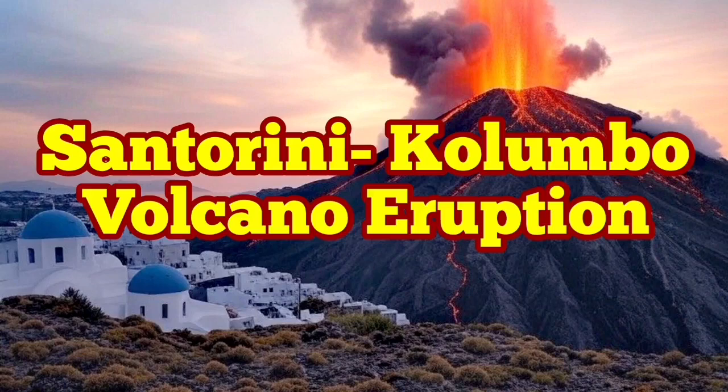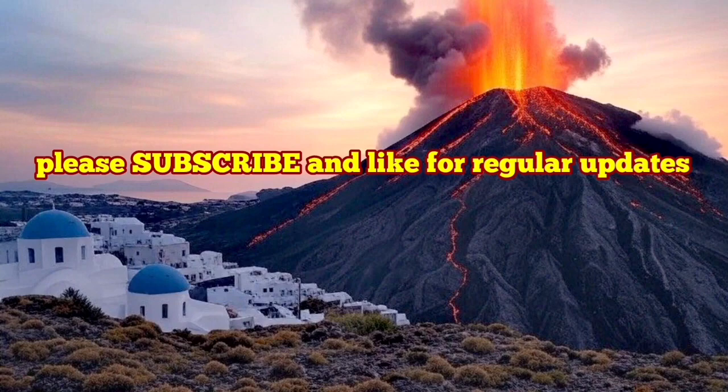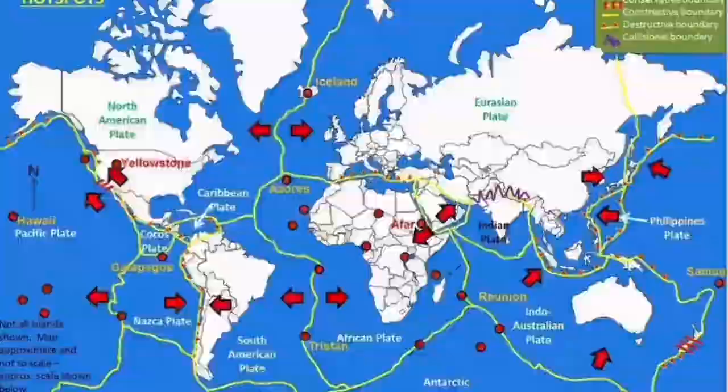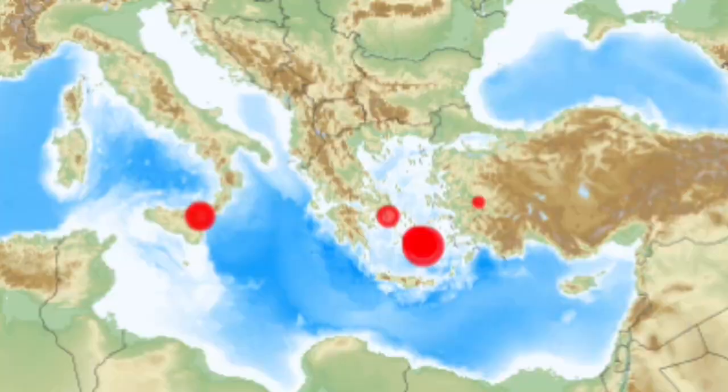The plate boundaries on planet Earth are where we have the most earthquakes and volcanic activity concentrated. One of them is in the Mediterranean Sea, where the African plate is in contact with the Eurasian plate to the north.